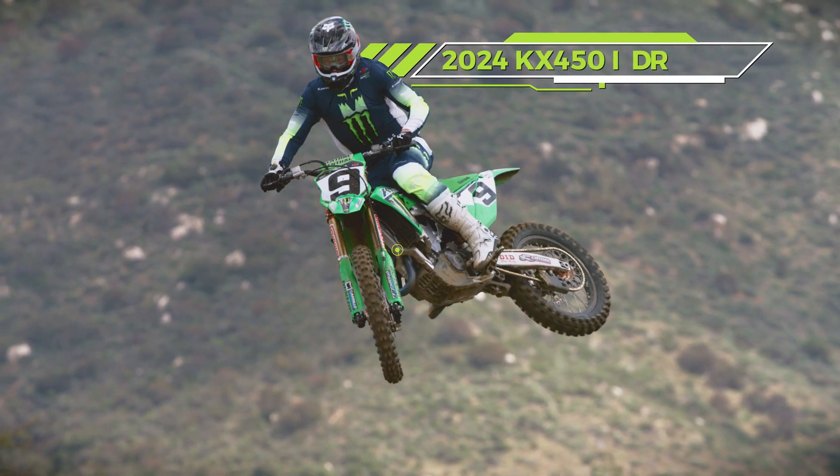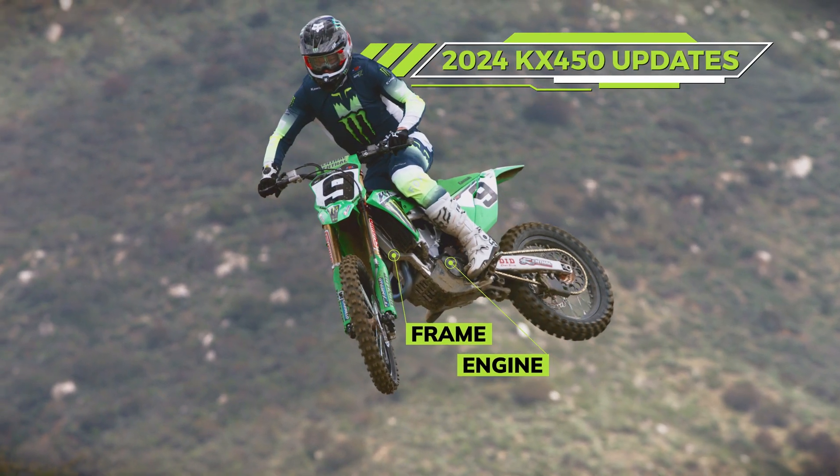Manufacturers update and innovate the motorcycles raced in Super Motocross each year, some years more than others. The 2024 KX450 is significantly updated, with many of the changes derived directly from the Monster Energy Kawasaki race team.